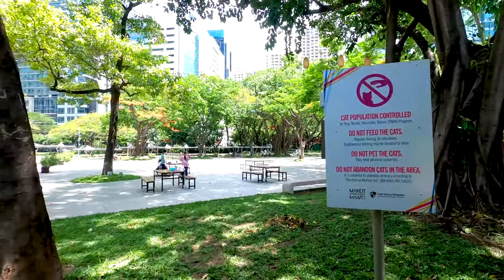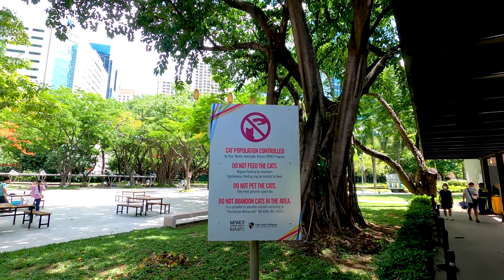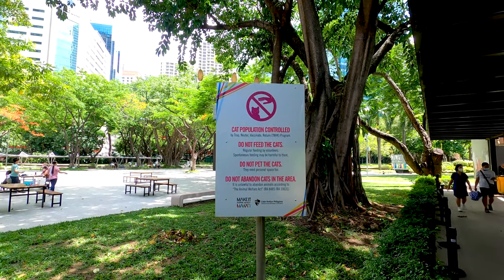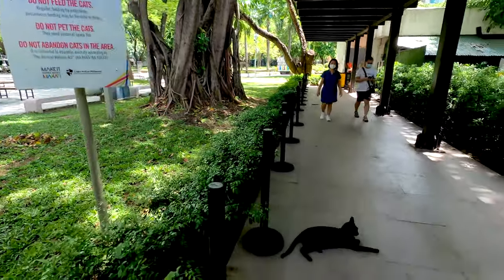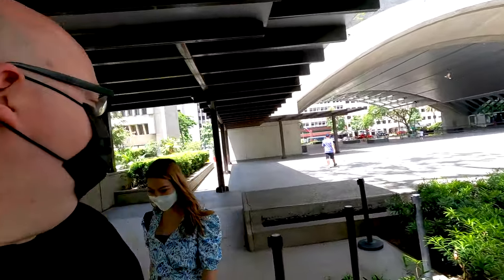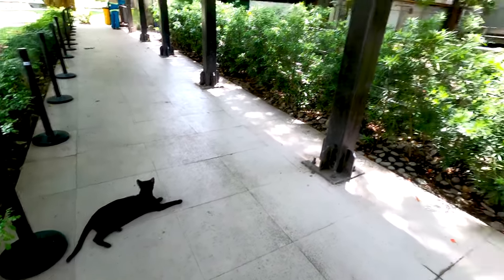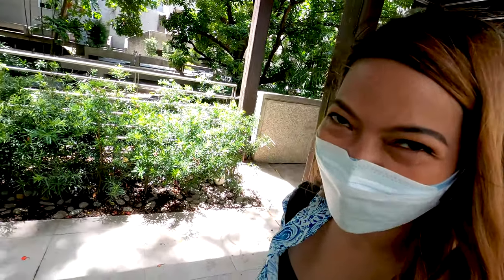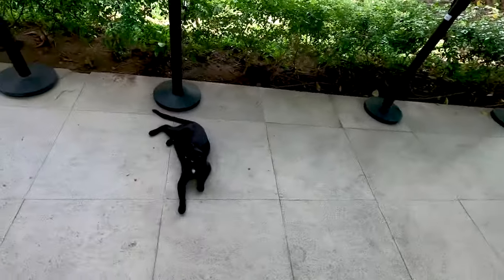Inside this park we also have a lot of cats. There's a cat population controlled notice — do not feed the cat, do not pet the cat, and do not abandon cats in the area. Here we have one relaxing in the shade. It's a black cat, it will bring bad luck to you! No, I don't believe in that.